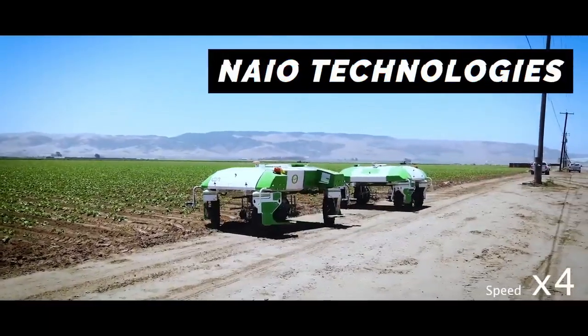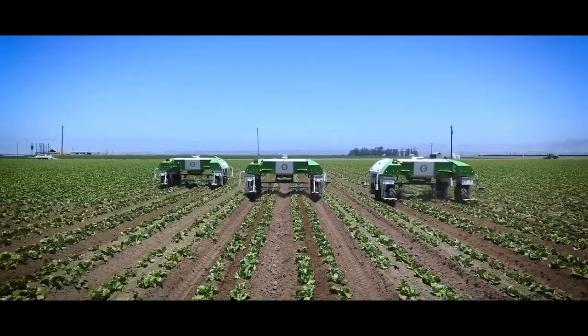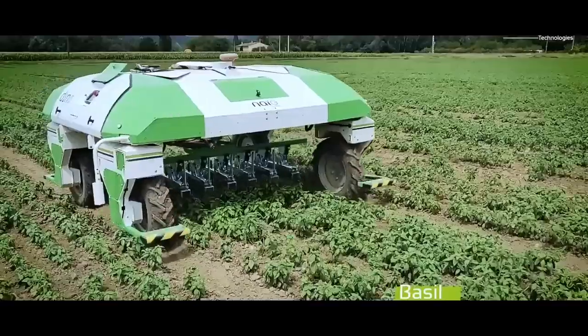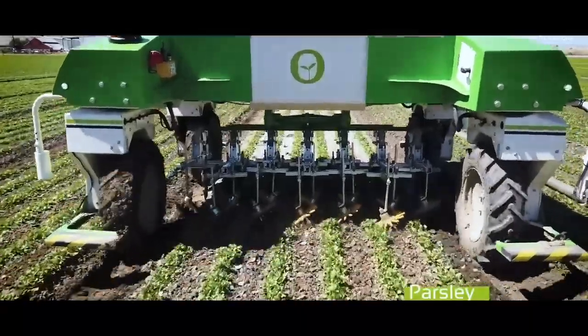This is the Dino Weeding Robot by Nao Technologies. The fleet of robots navigate by using two-centimeter-precise GPS, and detect weeds using cameras, then scrape them out with a specialized tool designed for each type of crop.